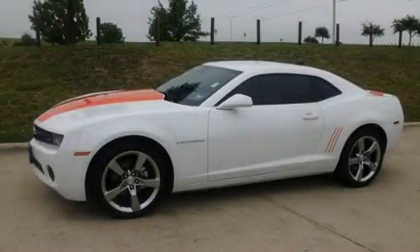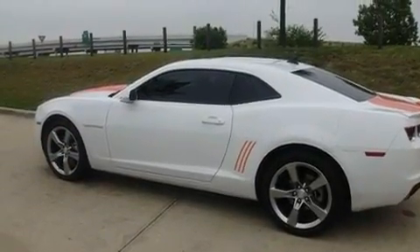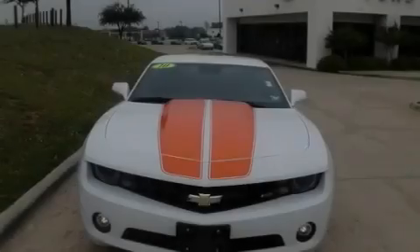This is a 2010 Chevrolet Camaro, as comfortable on the track as it is on the streets. It features a six-cylinder engine and an automatic transmission.